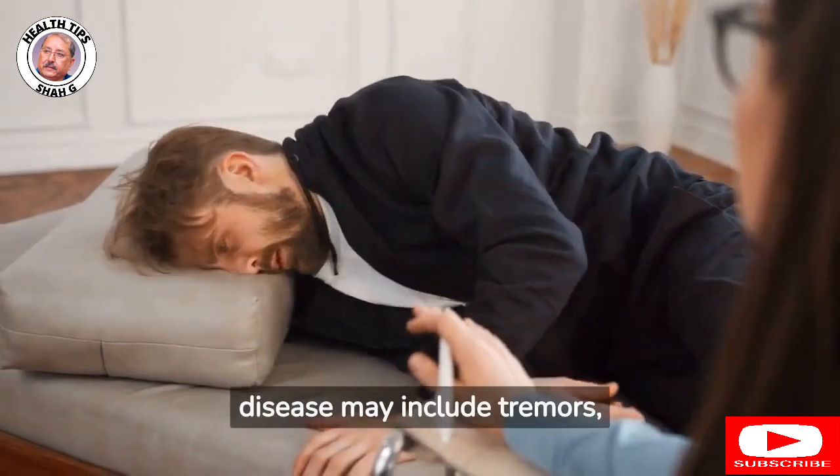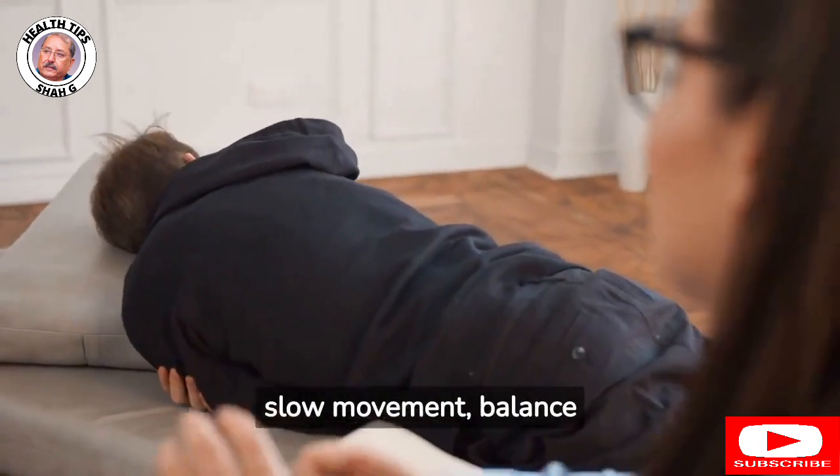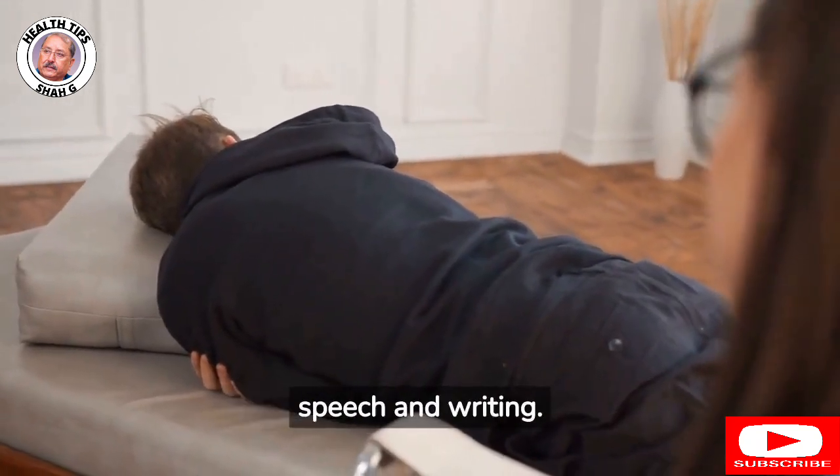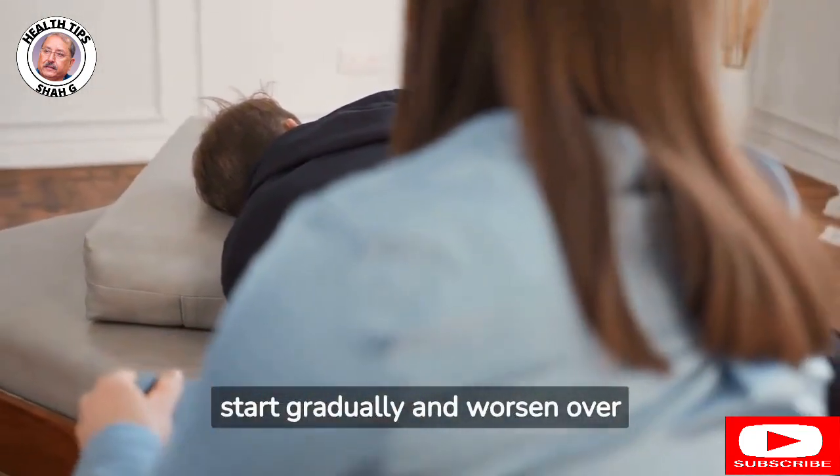The symptoms of Parkinson's disease may include tremors, muscle stiffness, slow movement, balance problems, and difficulty with speech and writing. The symptoms typically start gradually and worsen over time.